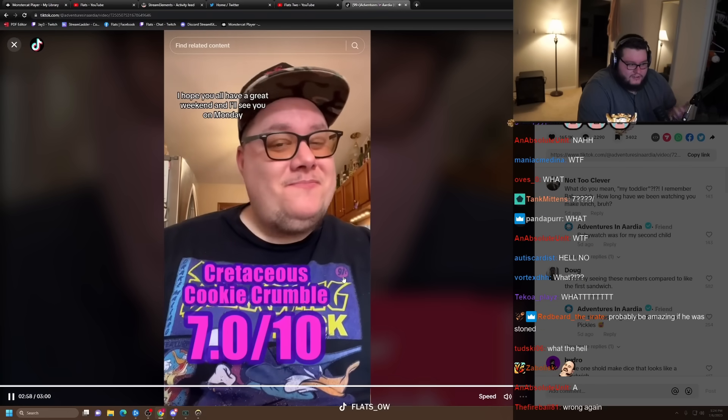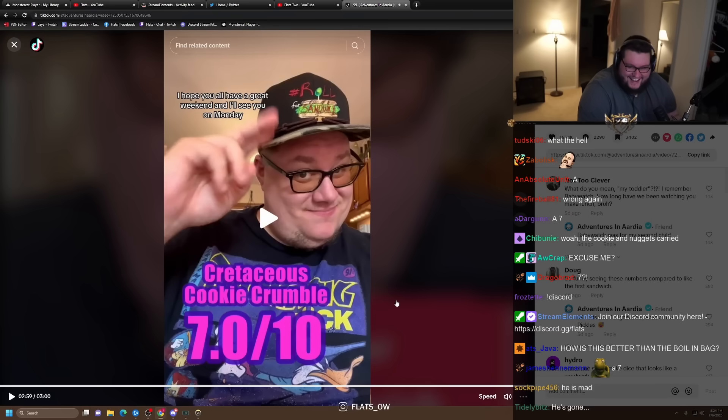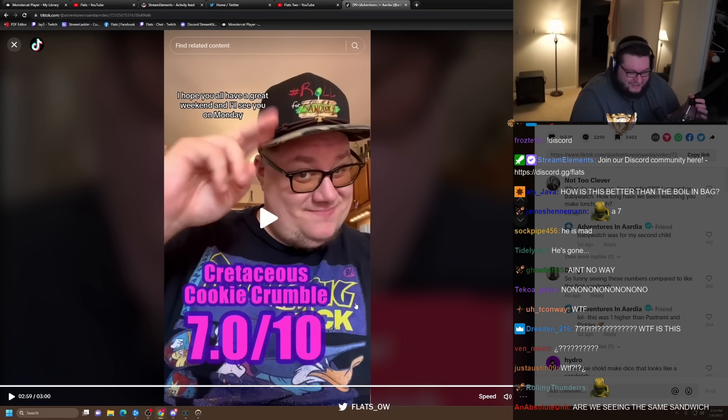I hope you all have a great weekend, and I'll see you on Monday. How the f*** did that get a seven? I think you meant a four, my guy.